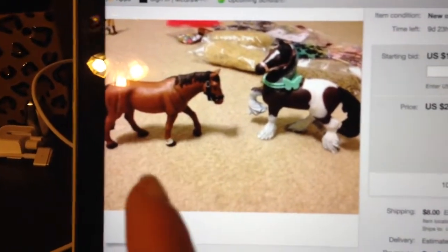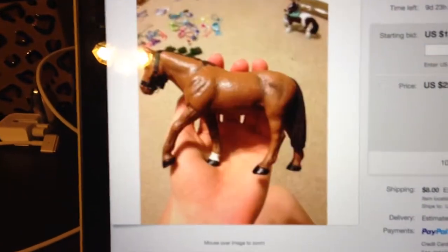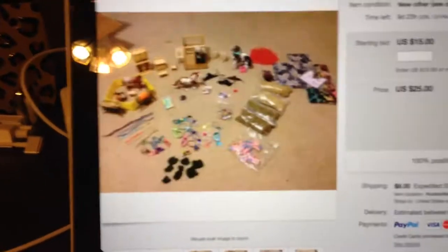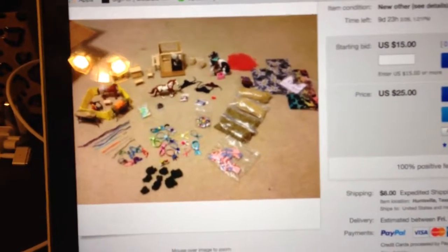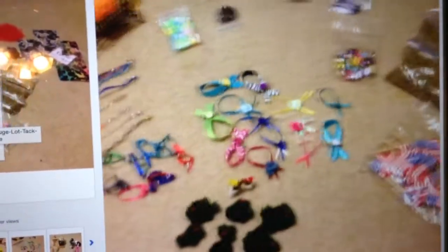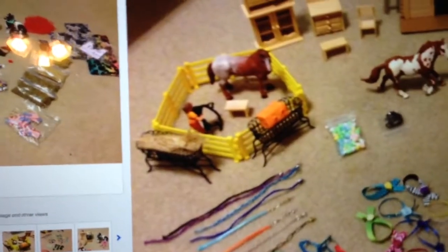None of the horses are included except for these two: my custom — you can see the video about my custom — and a Peppa horse. But everything else is just sitting in my closet and I'm tired of it being in there, so I'm selling it all. Everything you see: saddles, feed, hay, ribbons, little bush sceneries, halters, lead ropes, fences, hay — everything in this stall is included.